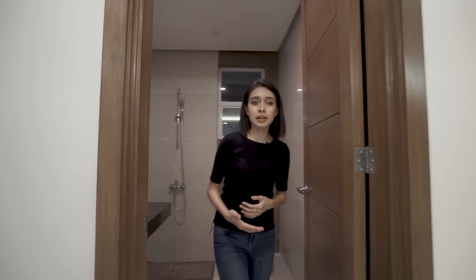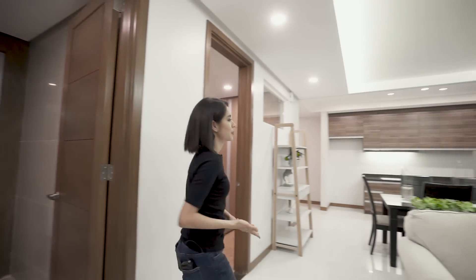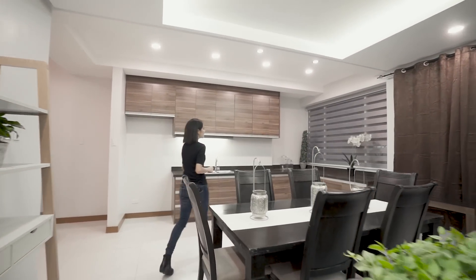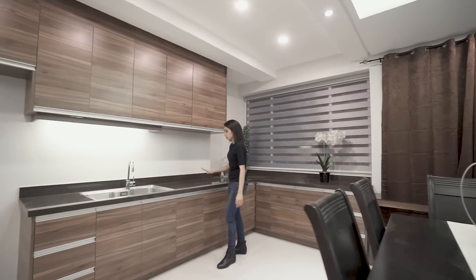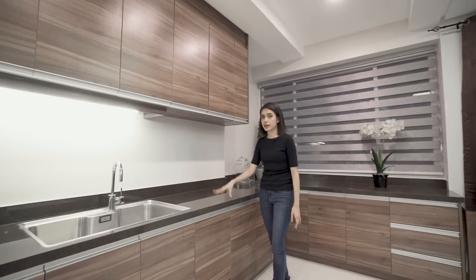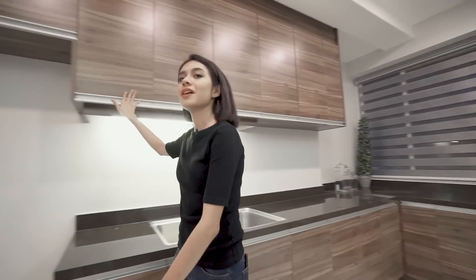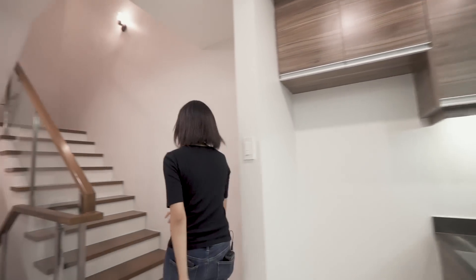By the way, I love the fact that the kitchen countertops are made of granite — these materials are top-notch. Let's go on over to the more private spaces.